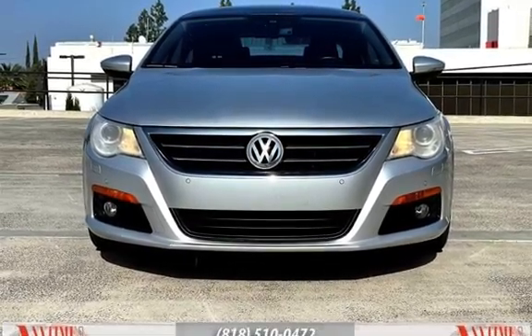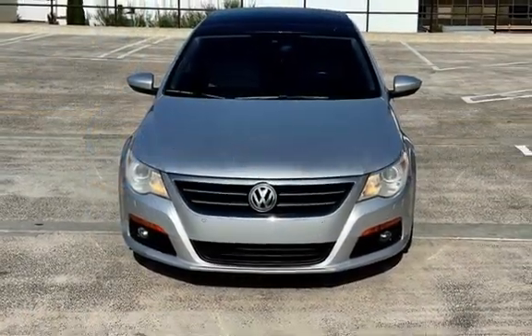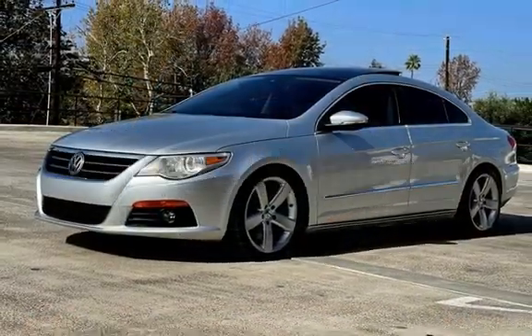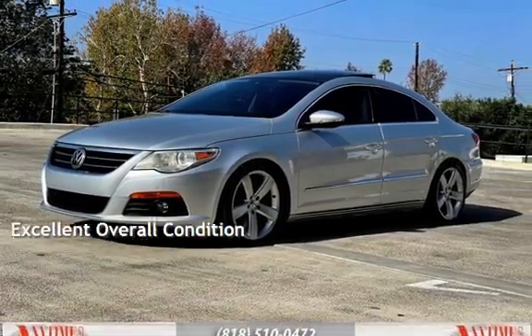This Volkswagen has less than 107,000 miles on the odometer. Estimated fuel economy for this vehicle is 17 miles per gallon in the city, and 25 miles per gallon on the highway. This vehicle is in excellent overall condition.